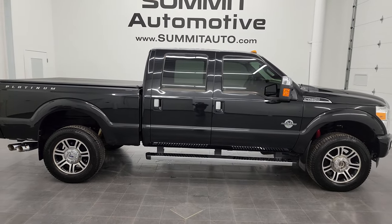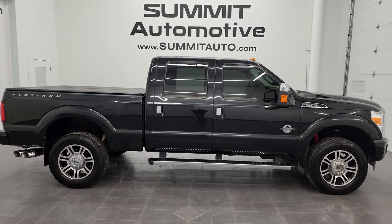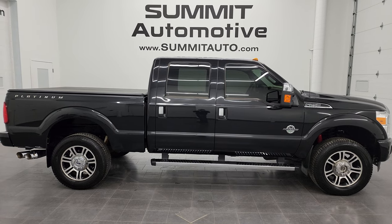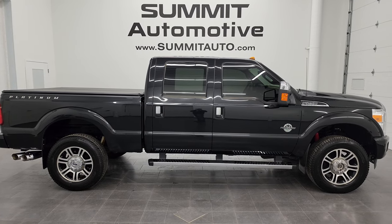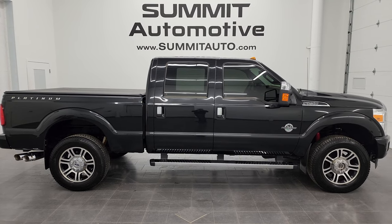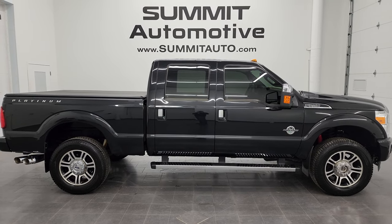To see more pictures of this truck and our other 550 new and used cars, trucks, SUVs, minivans, Wranglers, half tons, three-quarter tons, one tons — you name it — go to summitauto.com for full pictures and descriptions of every single vehicle. For more HD videos, go to youtube.com/summitauto.